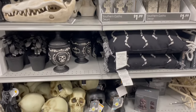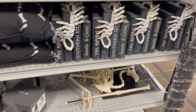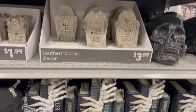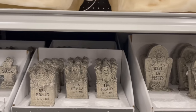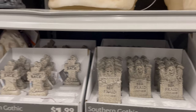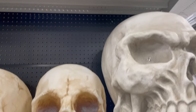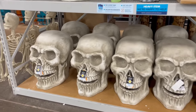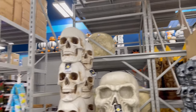That's a cool candelabra. I had one similar to it, but it broke, so I'm kind of afraid to get another one. Some cute little mini tombstones. Some gigantic skulls — skull stacks.